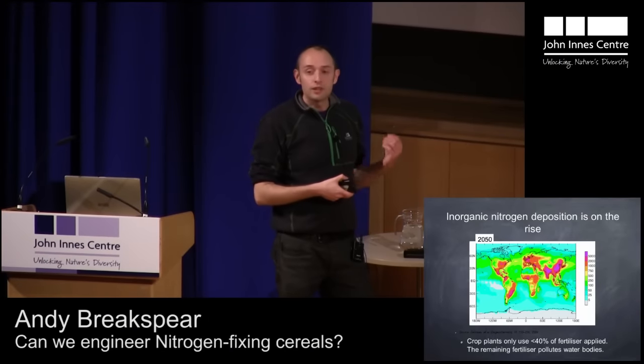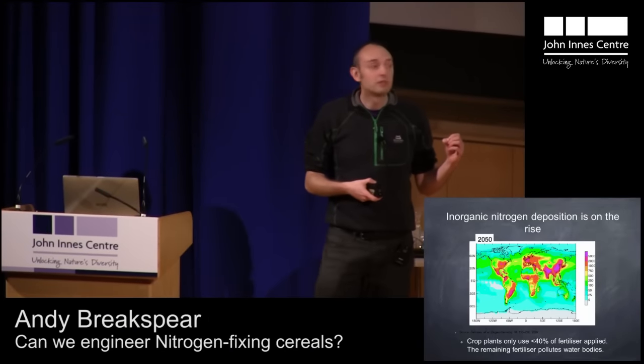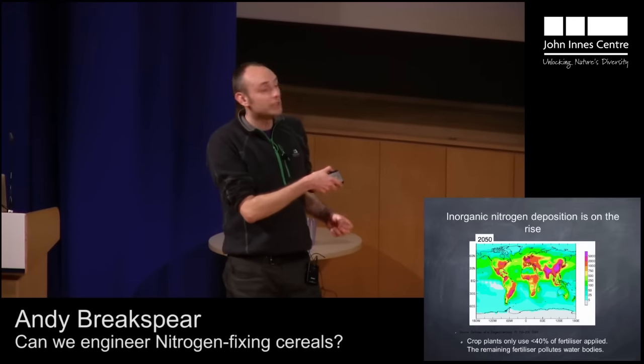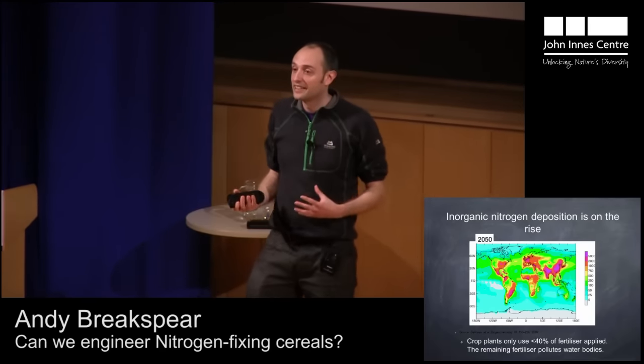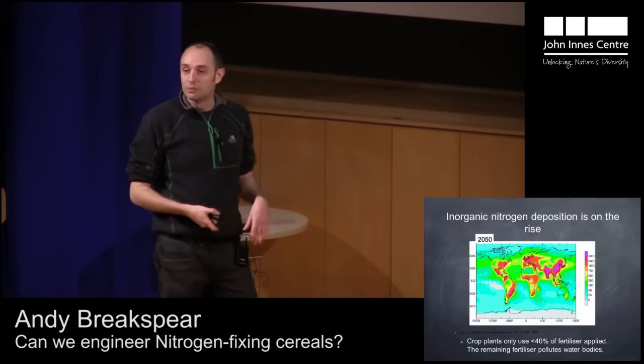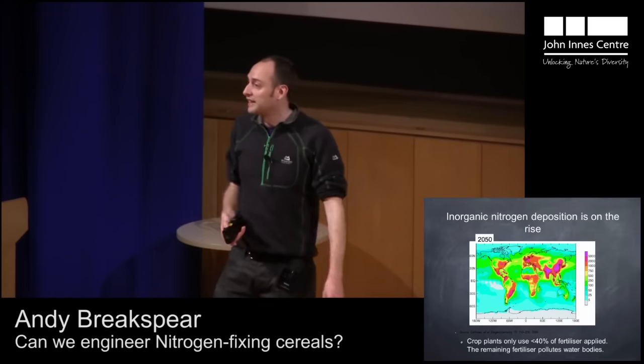Of that fertilizer that we put on fields, plants actually use less than 40% of it. As I said, that nitrate is very easily dissolved, and it ends up in water bodies such as rivers, lakes, and oceans.